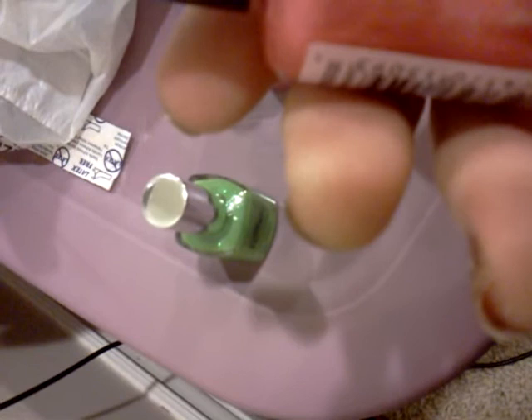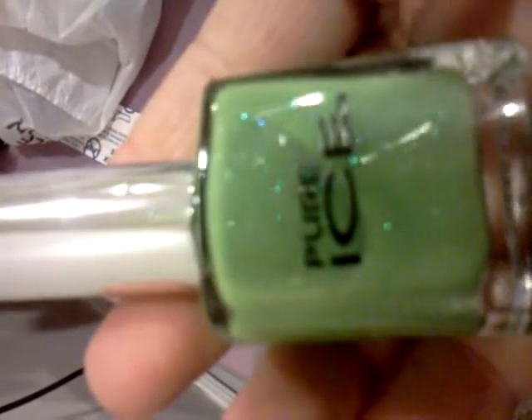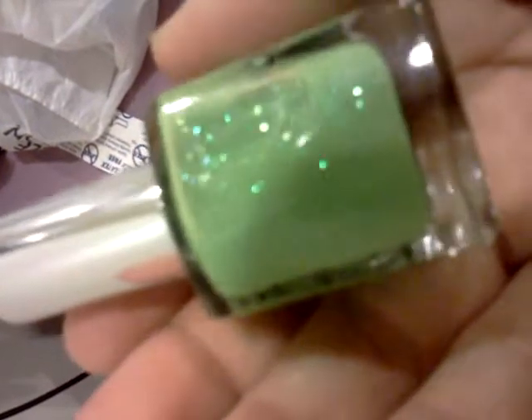And then I went to Walmart and got Classic Coral Cream in New York City Colors. And then I got a Pure Ice called Rescue Me — it's got a pretty glitter, and I just love green.